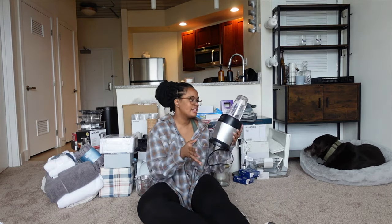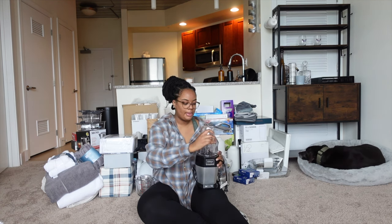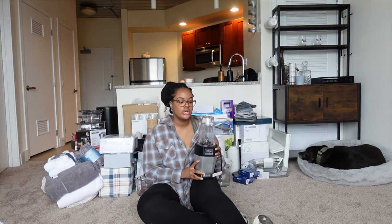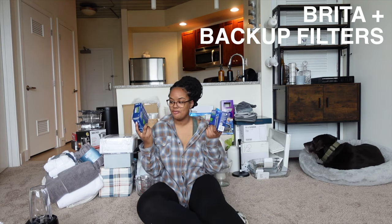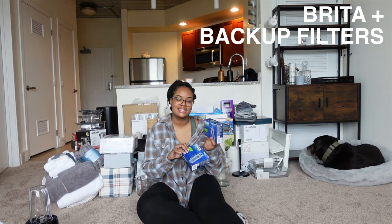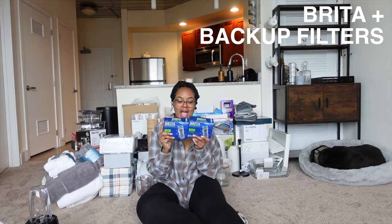The next thing I bought a really long time ago was a blender — this is a Ninja single serving blender. I have another cup as well; it pops out, you can hold it and it blends for you. I also have a Brita — it's in my fridge because I've been using it for my dog's water. I bought two packs of extra filters to make sure he gets the cleanest water possible.